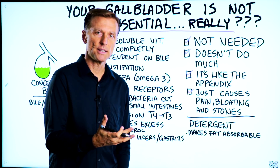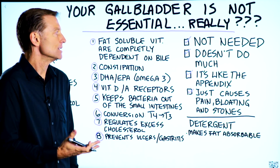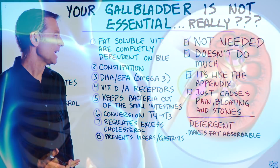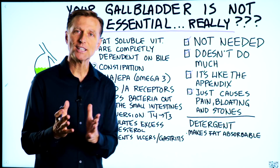So we all know that the gallbladder is not necessary. It's an extra organ, it's not needed, it doesn't do much. It's very similar to the appendix — it just causes pain, bloating, and stones, right? Well, I severely disagree with that.